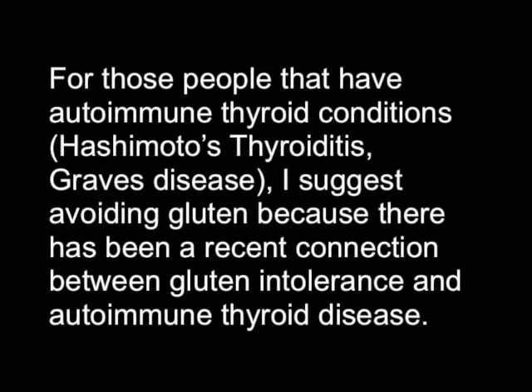For those people that have autoimmune thyroid conditions, I suggest avoiding gluten because there has been a recent connection between gluten intolerance and autoimmune thyroid disease.